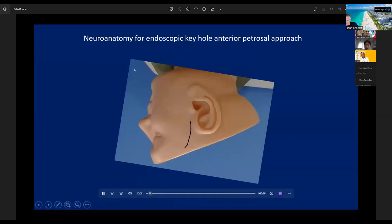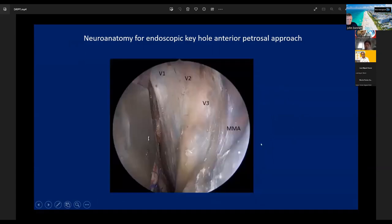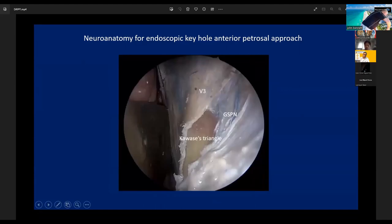This is the neuroanatomy of this approach. We place the skin incision around the temporal area and perform a craniotomy with a size of about 3.5 cm. We then insert the endoscope around the middle fossa. This is the trigeminal nerve covered by the dura, and this is the middle fossa. Brain retraction is usually very minimal, but we can offer a wide view around the Petroclival Apex. We can identify the GSPN under facial stimulation.